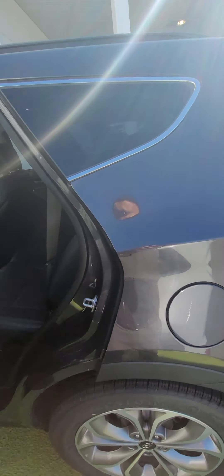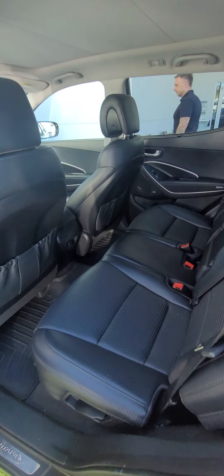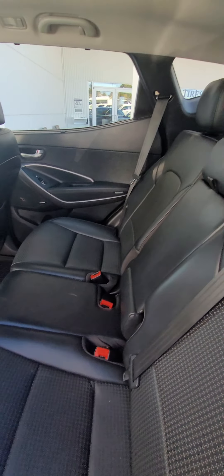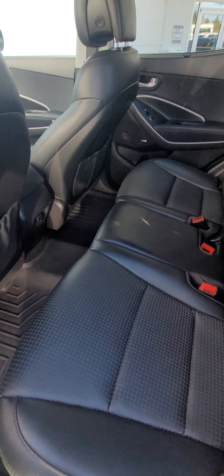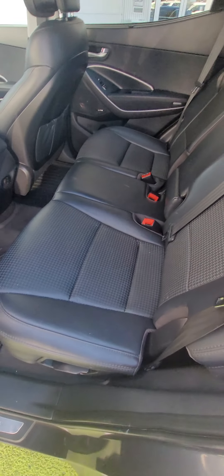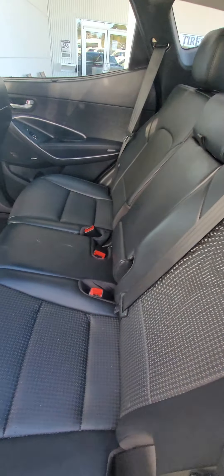Let's go to the back seat first. Back seat looks pretty clean. There's no rips, tears, burns, or anything like that. It's all leather, perforated.